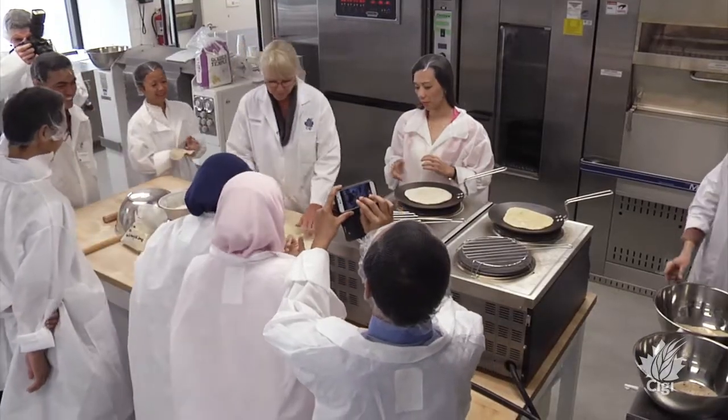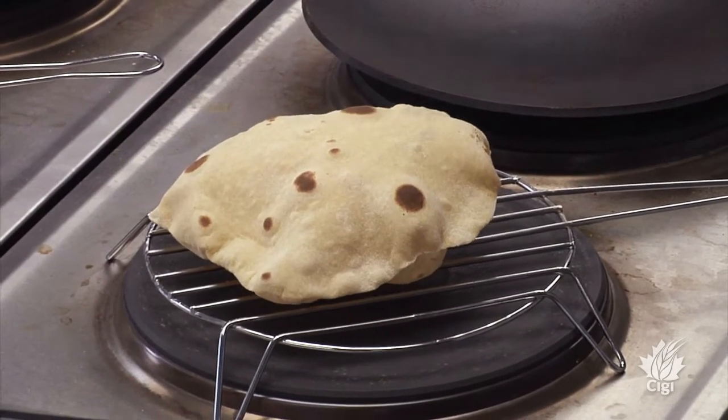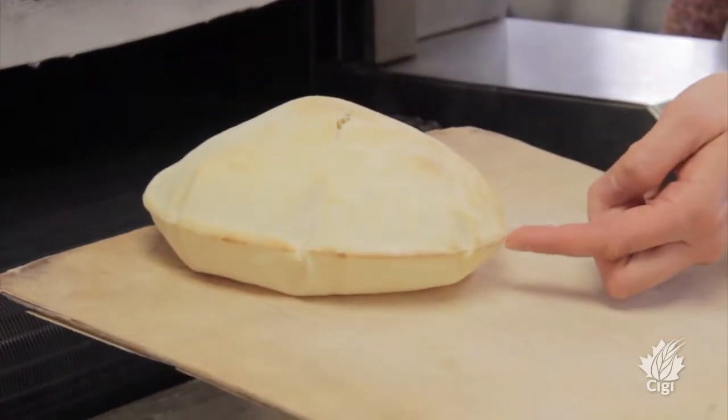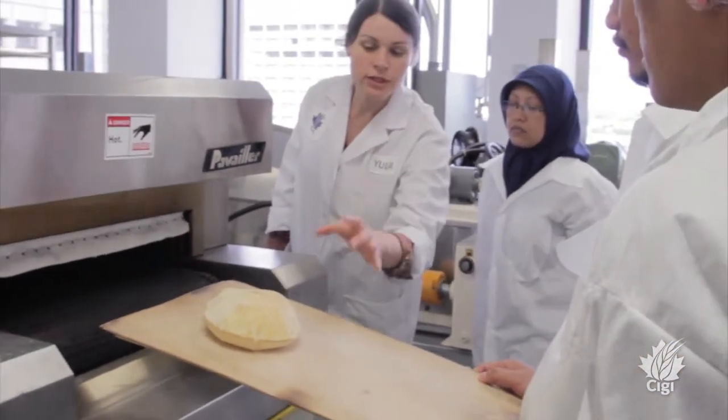What we do is the baking process for chapati and for pan bread — making chapati, making Indonesian-style bread, and we'll be making flat bread later with them. Just give them a first-hand approach: looking physically at the dough, feeling the dough, looking at the different classes, benchmarking one to the other — because they're most familiar with CWRS but of course have interest in other classes of Canadian wheat as well.